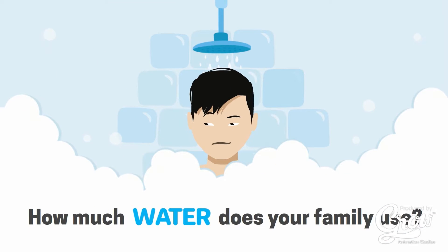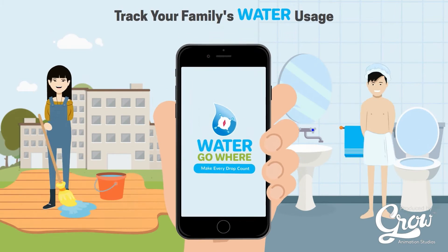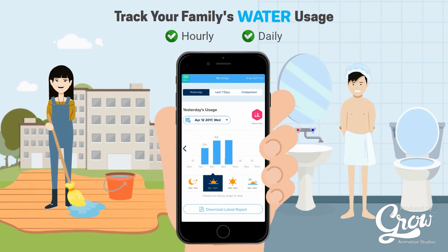Ever wonder how much water your family uses on a daily basis? With Water GoWare, you're able to track your family's usage on an hourly and daily basis.